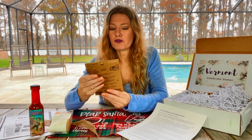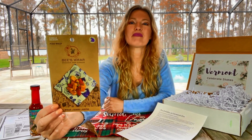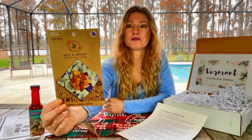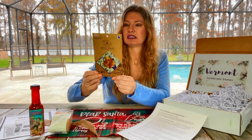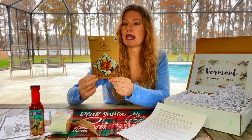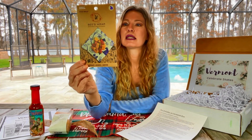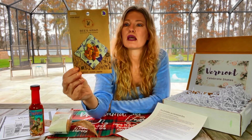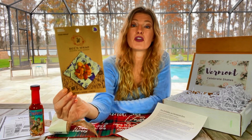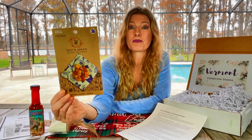We have a reusable food storage package — these wraps. I love anything reusable. It says it's a natural alternative to plastic wrap, made with care using beeswax, organic cotton, plant oil, and tree resin. Interesting — I'm very curious to try this. I have never had anything like this before, brand new.